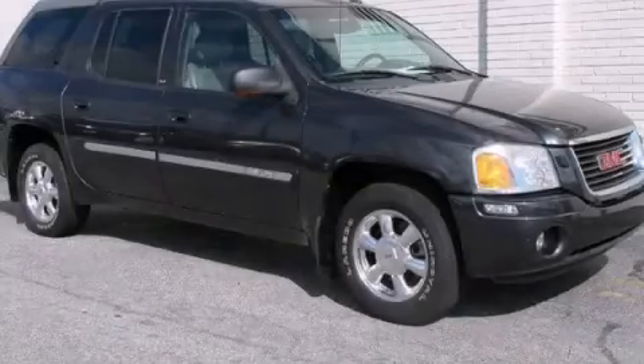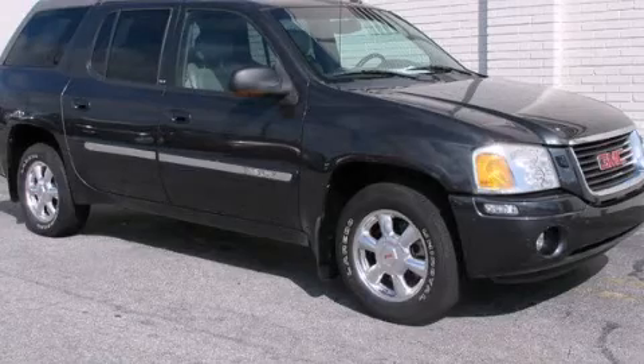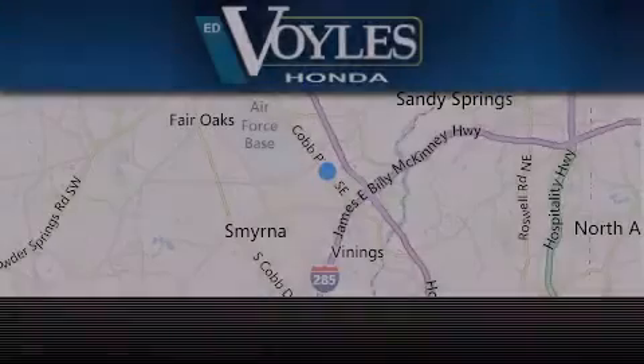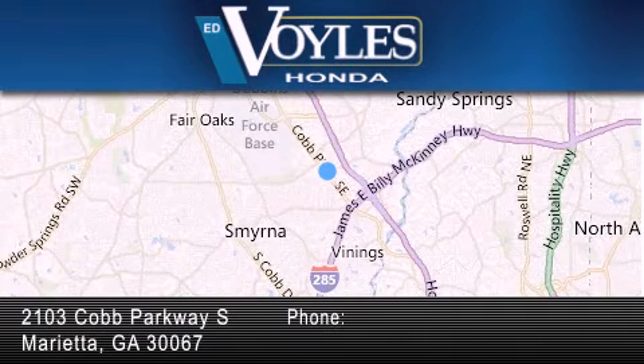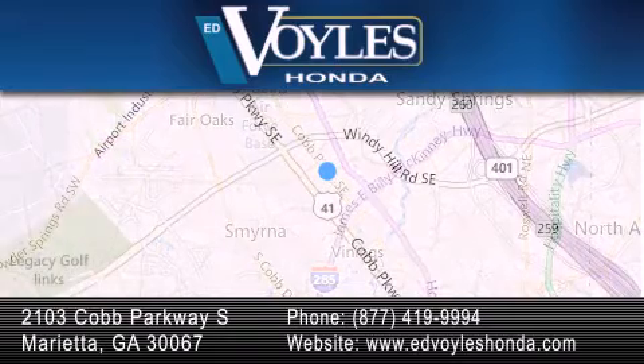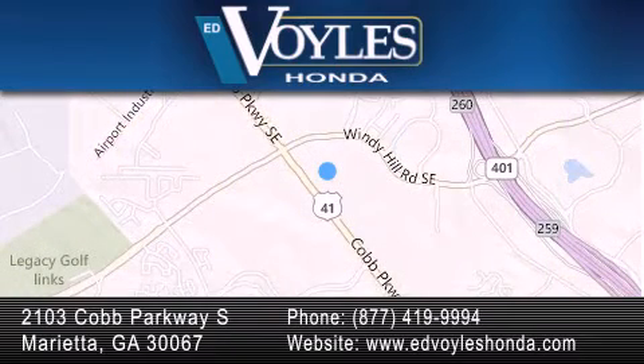Contact us today to arrange your test drive. Ed Voiles Honda is located at 2103 Cobb Parkway South in Marietta. Our goal is to exceed all of your expectations to ensure that you'll return for future visits.